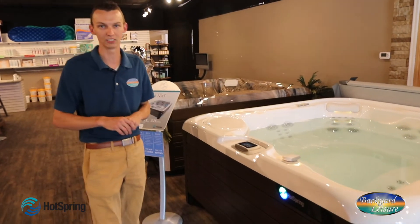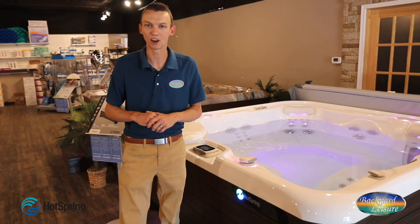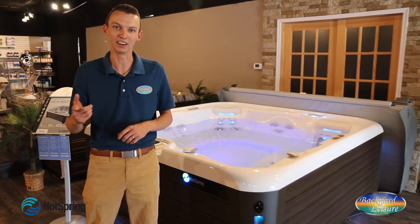So this is the Aria NXT — a solid four-seater with a lounger from Hot Spring. I'm Josh at Backyard Leisure. We're in Terre Haute, Indiana and Springfield, Illinois. Hot tub — you need it.